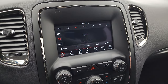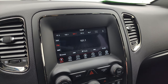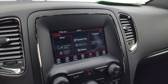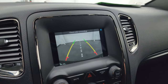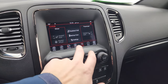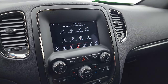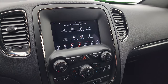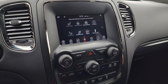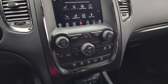Push button start. You get the Uconnect — I think this is the seven inch radio — with AM, FM, and Sirius XM radio capabilities. You also have your climate controls, heated seats, and heated steering wheel controls. You can check out your backup camera at just about any time, and it also has all your different apps. You can project your cell phone to the screen via Android Auto or Apple CarPlay, so if you have a nav app like Waze or Google Maps, project it to the screen.